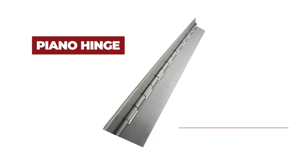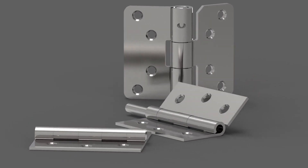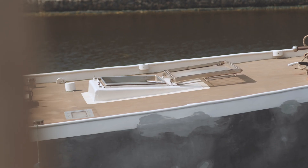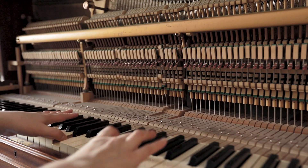The piano hinge is a popular type of hinge that's also known as a continuous hinge. They are known for their strength and durability and are used in a wide range of applications. Some of these include doors, furniture, boat hatches, industrial equipment, architectural applications, and even musical instruments.